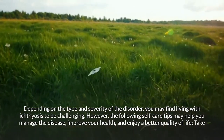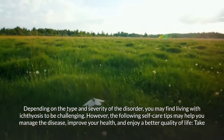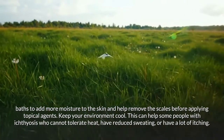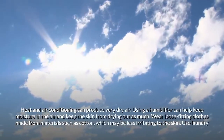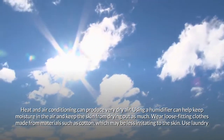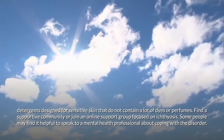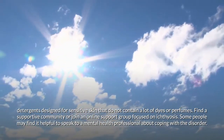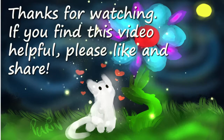Living with ichthyosis can be challenging depending on the type and severity of the disorder, but the following self-care tips may help. Take baths to add moisture to the skin and help remove scales before applying topical agents. Keep your environment cool, as some people with ichthyosis cannot tolerate heat, have reduced sweating, or have a lot of itching. Use a humidifier to keep moisture in the air and prevent the skin from drying out. Wear loose-fitting clothes made from materials such as cotton, which may be less irritating. Use laundry detergents designed for sensitive skin without a lot of dyes or perfumes. Find a supportive community or join an online support group focused on ichthyosis, and some people may find it helpful to speak to a mental health professional about coping with the disorder.